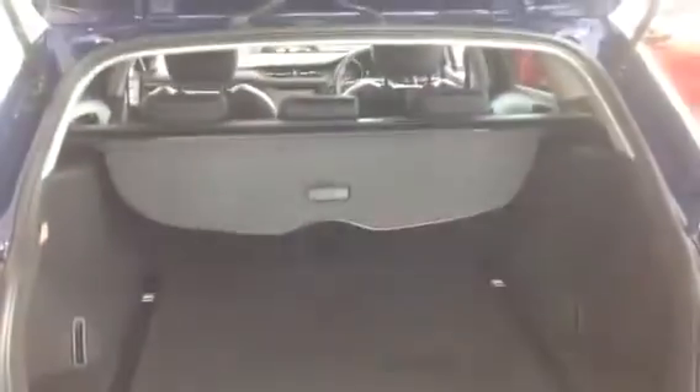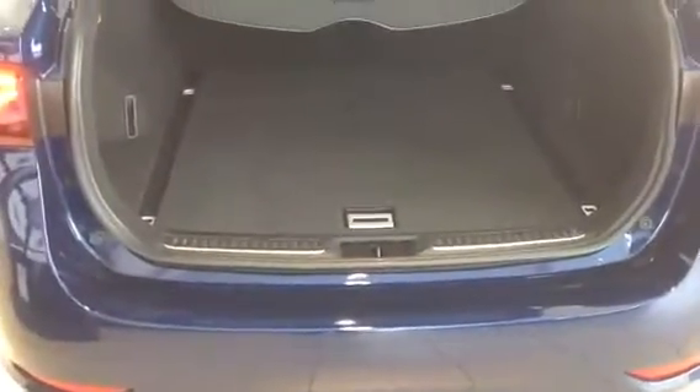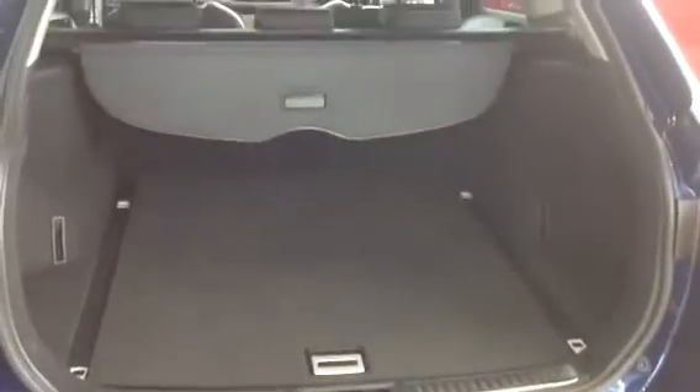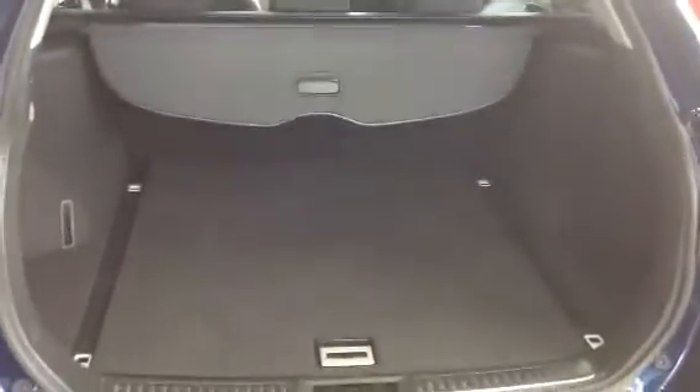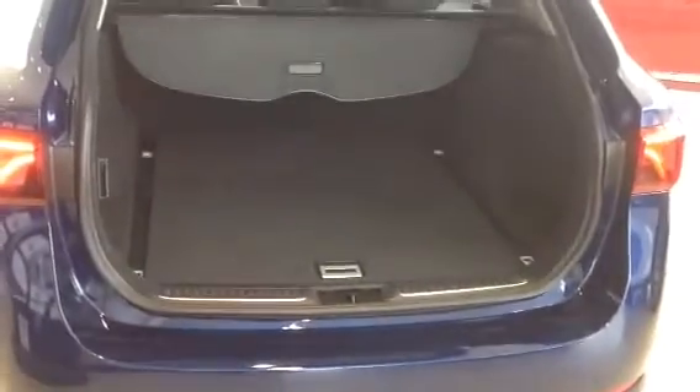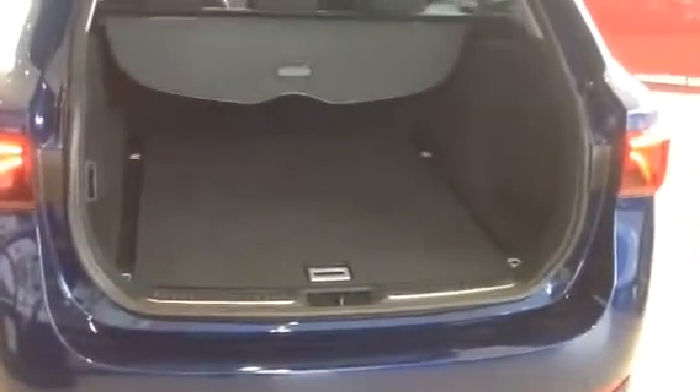Moving into the boot, it's a good sized boot. On this particular touring version it's 543 litres, while on the saloon it's 509 litres. So if you're taking cases it's a good sized car, and it sits pretty low down so it's easier to get cases in and out. There's also a good grip handle on the boot so you're not dirtying your hands.